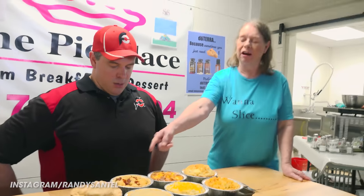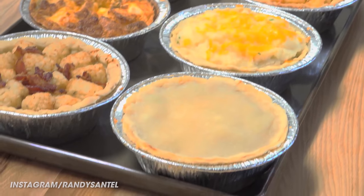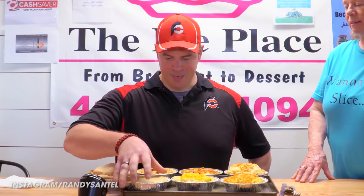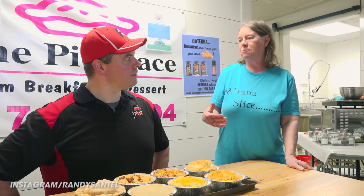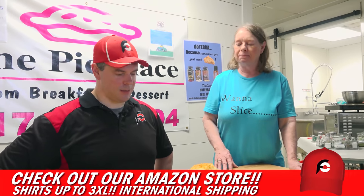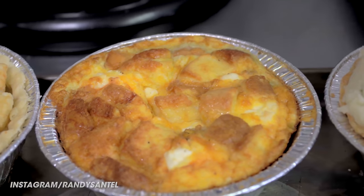The first pie over here is a cheeseburger tater tot pie with ground beef, and then we have a chicken pot pie. That is going to be yummy. And then we have a shepherd's pie — we call it a shepherd's pie, but that's typically with ground lamb, and mine is with ground beef, so it's really a cottage pie. But it's still going to be yummy. And the pie here in front is actually a breakfast pie called a vegetable frittata.